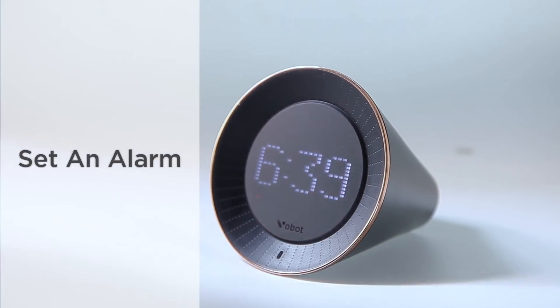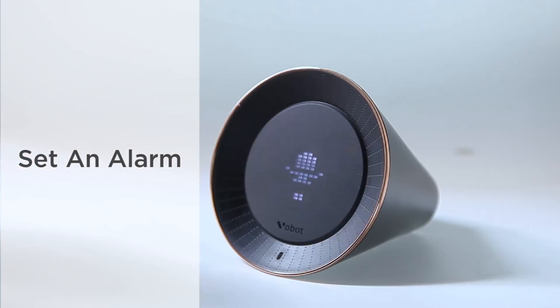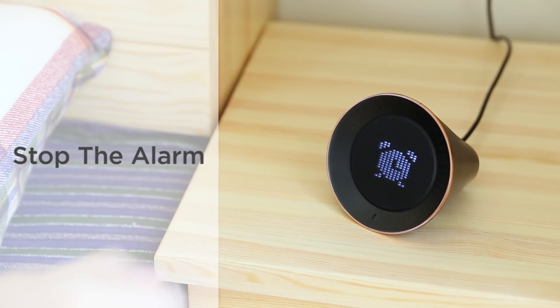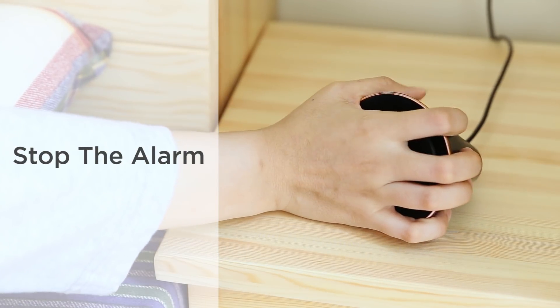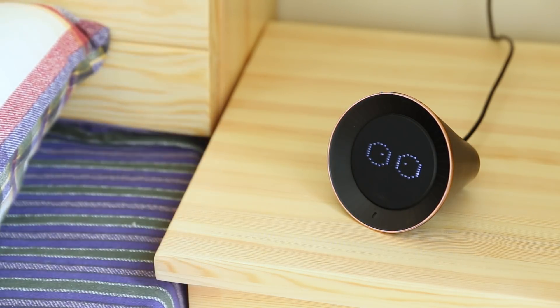It is very easy to set alarms with the VoBolt. Just tap and say, set an alarm for 7am every day. To stop the alarm, you could hold the screen for 3 seconds, or shake to dismiss the alarm.